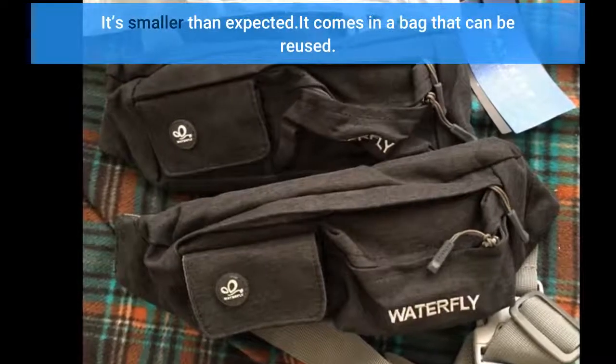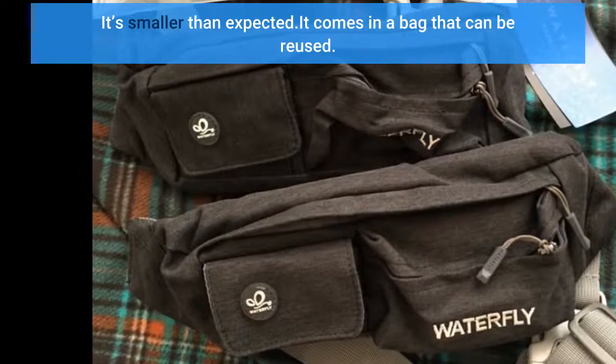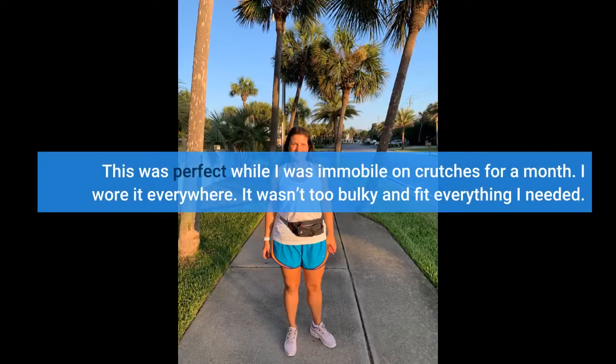It's smaller than expected, but it comes in a bag that can be reused. This was perfect while I was mobile on crutches for a month — I wore it everywhere. It wasn't too bulky and fit everything I needed.